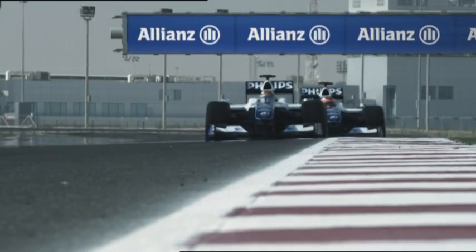Grand Prix Insights is presented by Allianz. Welcome to the Valencia street circuit, hosting the Grand Prix of Europe for the third consecutive year.